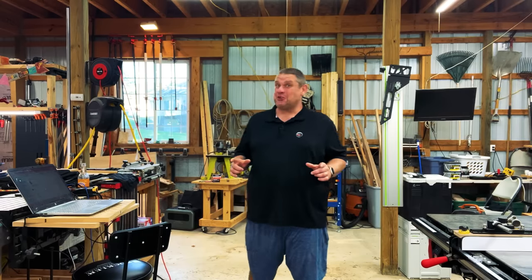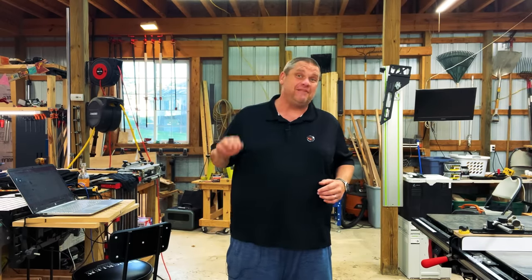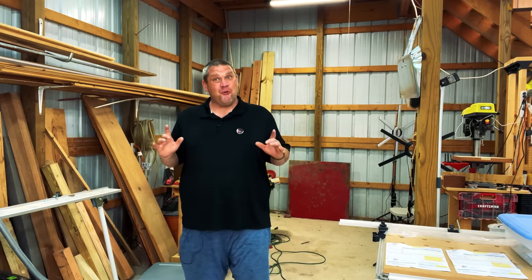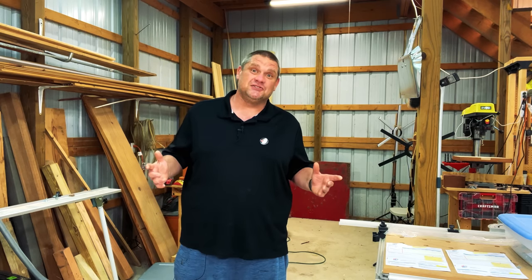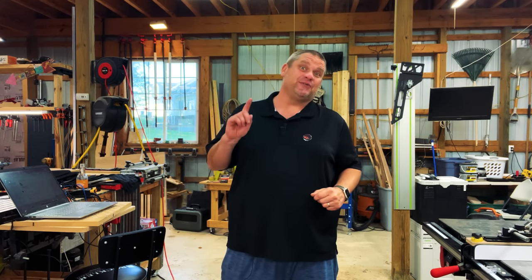Today I've got some really cool ones for you, so make sure you stick around to the very end to see all five of these gadgets. We've got a wide variety of tools to take a look at today — everything from jig hardware to measuring devices to storage solutions. So I'm not going to waste any more of your time, and we're going to take a look at this first tool.